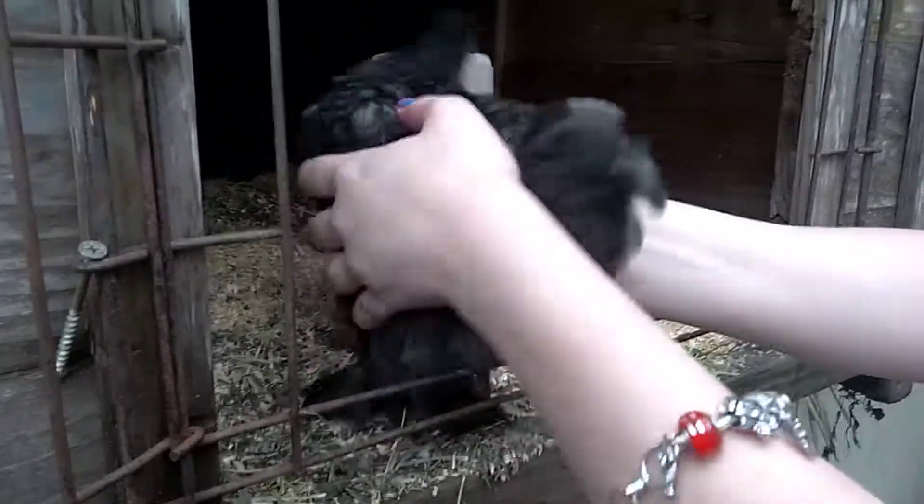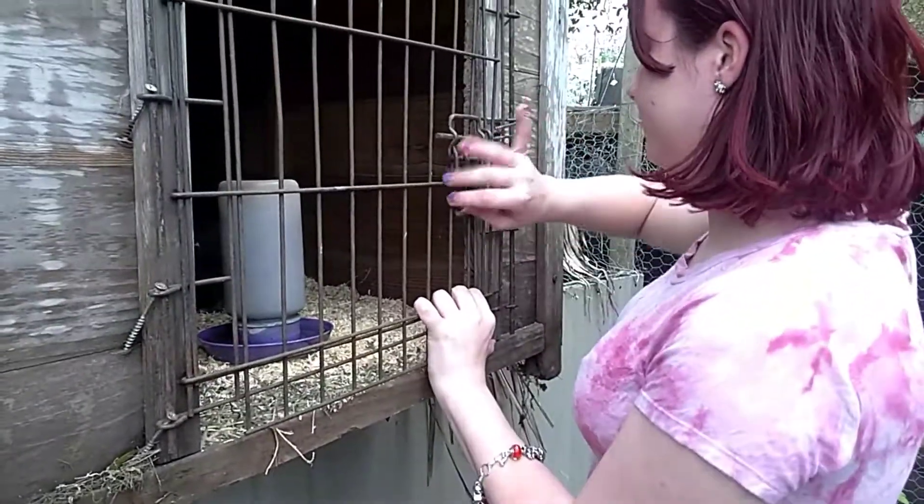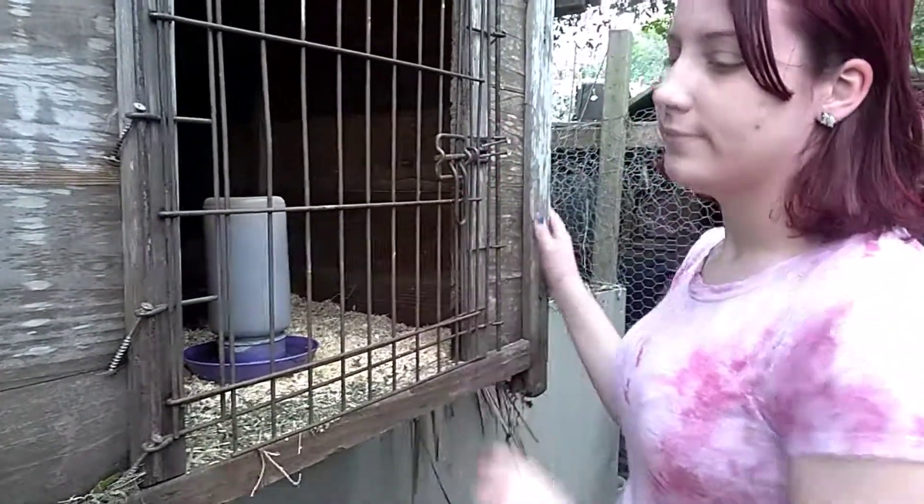She is clingy, isn't she? And she talks a lot. She's a talkative one. So that's it.